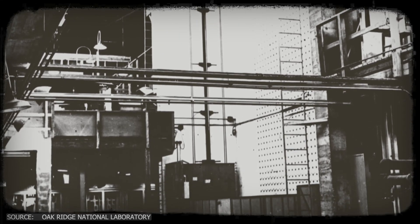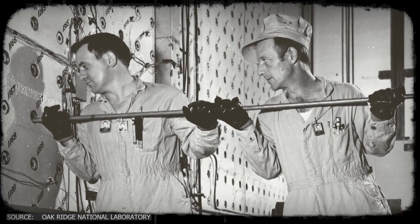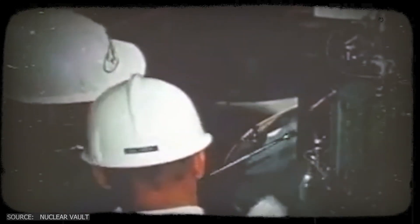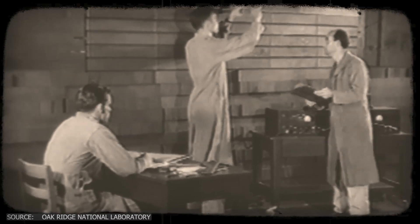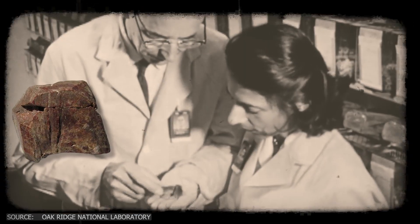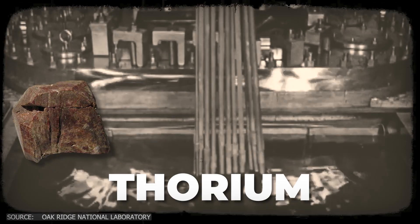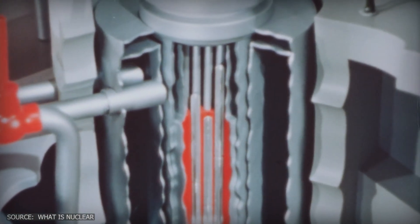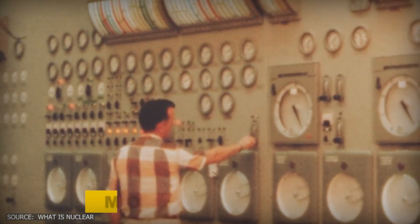In the 1950s, deep inside Oak Ridge National Laboratory in Tennessee, physicist Alvin Weinberg was working on a new kind of nuclear reactor. While most scientists were focused on uranium and weapons-grade fuel, Weinberg wanted something safer — something better for power, not bombs. "Our job," Weinberg once said, "is to make nuclear energy so safe and economical that people will demand it." His team turned to thorium, a more common element than uranium. The real breakthrough was how they used this fuel: instead of packing solid rods into a reactor, they dissolved thorium in molten salt, creating a liquid fuel. This was called a molten salt reactor, and it worked in a completely different way from the reactors we know today.